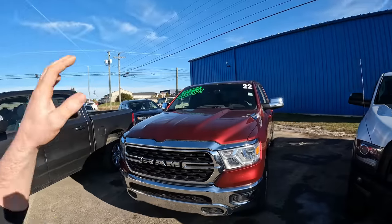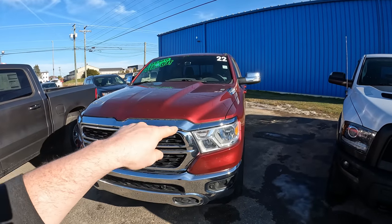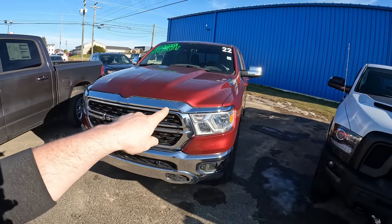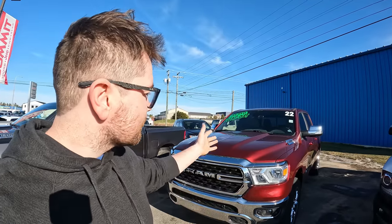Some people get upset when I do these videos because I don't have the truck right behind me. Well, here it is — this is the truck and it has the 3.6 Pentastar engine with e-torque, as you can see from the badge. This is the truck I'm going to be driving next week, if it doesn't sell. With the channel size I have, dealerships don't lend me trucks for a week, so I can only do what I can do.